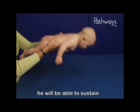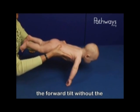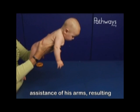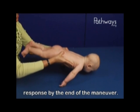Within the next two months, he will be able to sustain head and trunk extension throughout the forward tilt without the assistance of his arms, resulting in the full upper extremity protective response by the end of the maneuver.